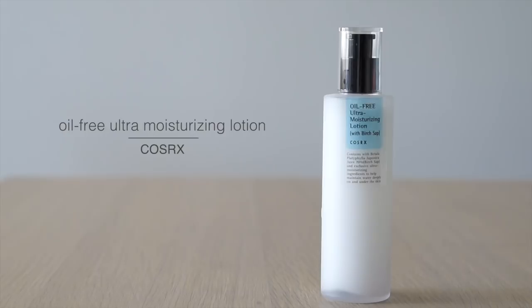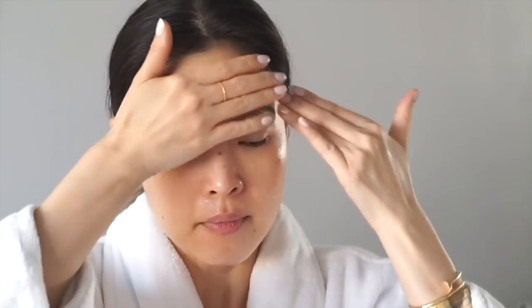A moisturizer I've been surprisingly loving is this one from COSRX — their Oil-Free Ultra Moisturizing Lotion. I've always stayed away from oil-free products, but I really wanted to try this emulsion-type moisturizer that I could layer under other moisturizers. I was so impressed with how hydrating it is — the first time I used it alone, I woke up the next morning with plump, hydrated skin. This formula replaces water with 70% birch sap, which is a humectant, and contains amino acids, vitamins, minerals, antioxidants, and enzymes — moisturizing without being greasy at all.